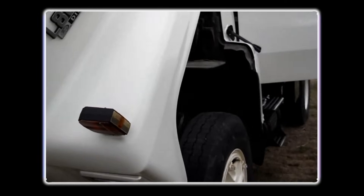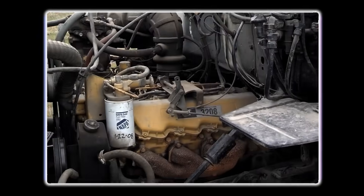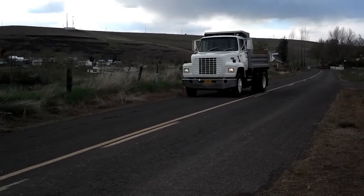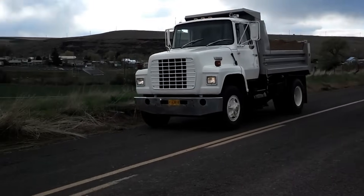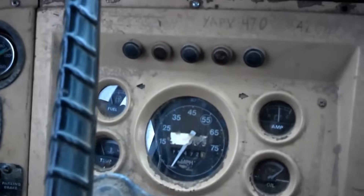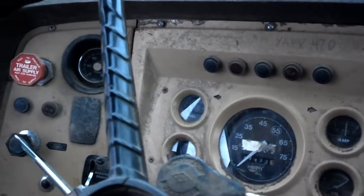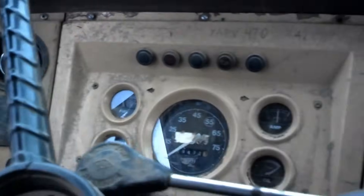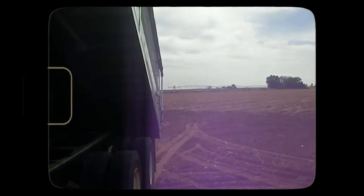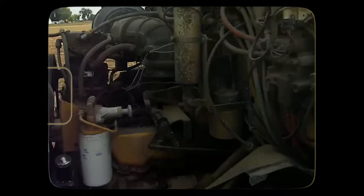In the medium-duty truck market, it powered models like the Ford L-Series and GMC's medium-duty lines. Operators who stayed within the engine's limits — keeping loads reasonable and running at higher RPMs — often reported good service life, with some engines surpassing 200,000 miles without major issues. However, pushing the engine beyond its design often caused problems. Lugging it at low RPMs, overloading it, or neglecting maintenance led to overheating, blown head gaskets, and accelerated cylinder wear.